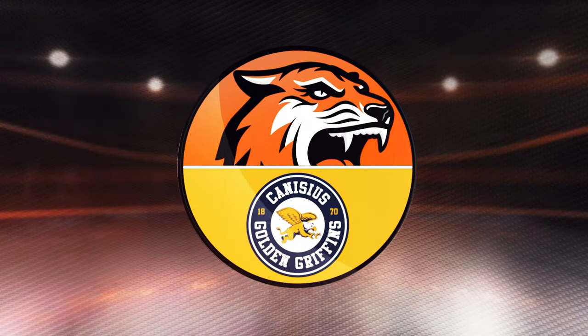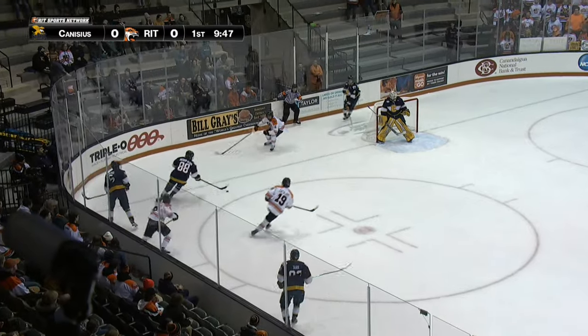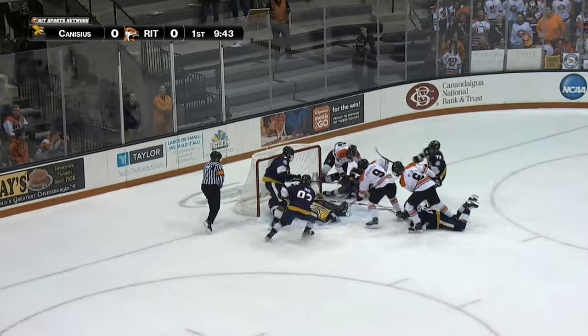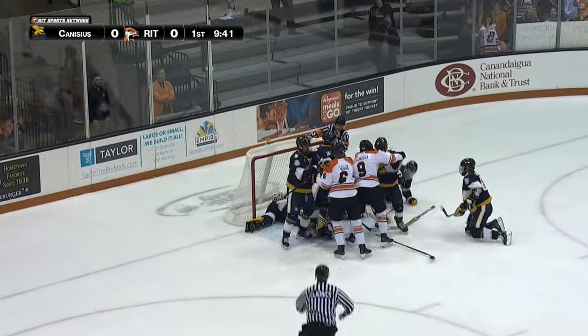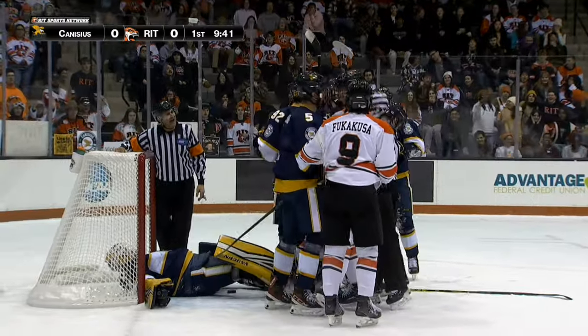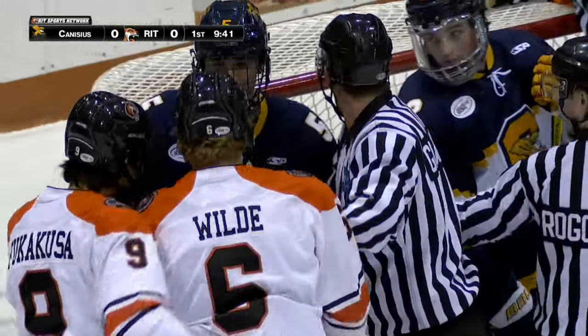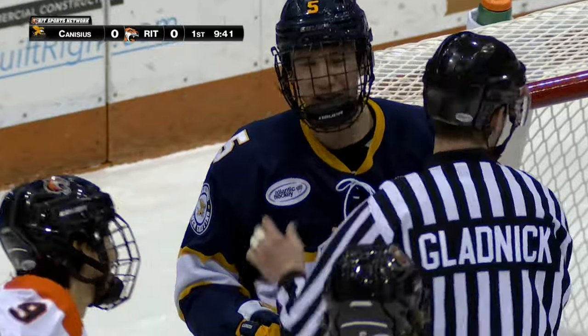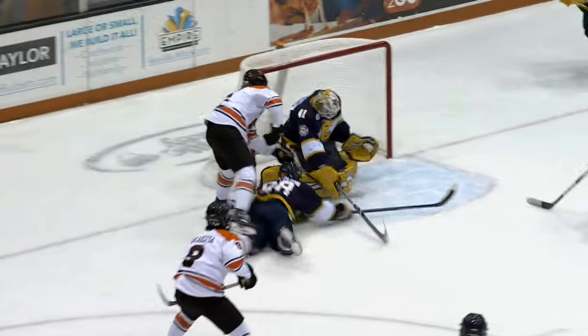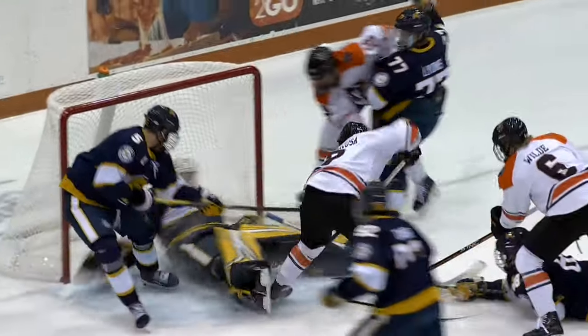Puck in behind. Canisius battles on there as the Tigers will steal away right out in front. Rebounds there, lying there, down on the ice. Covering it up is Fessenden. There's a little bit of pushing and shoving out in front. A fine play by the first year line — the freshmen out there doing the job with the steal and then causing a couple of big saves there.